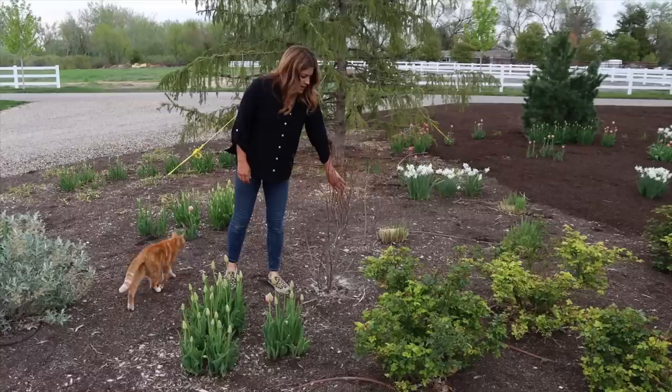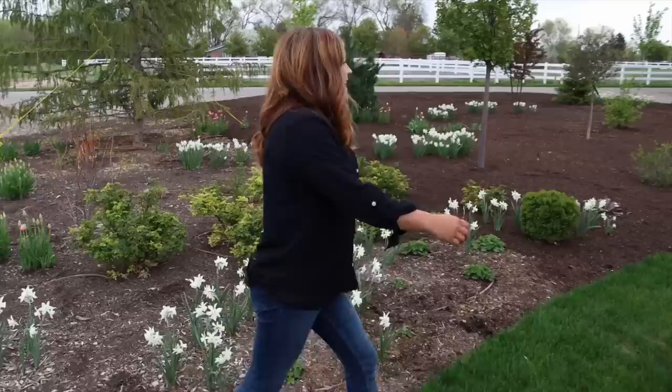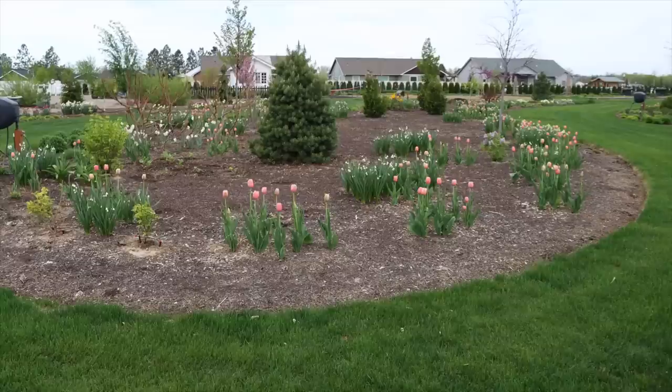I think that brandywine viburnum might be dead — that one's alive, so maybe we'll try again. I really like the brandywines. Here's our one mulched section and it looks so beautiful — I can't wait until the whole thing looks like that. It just takes time.